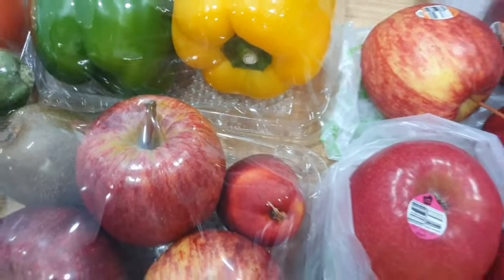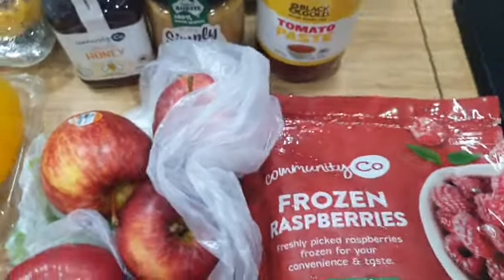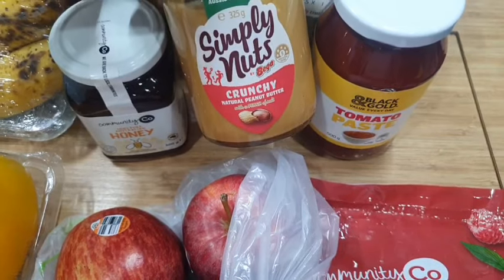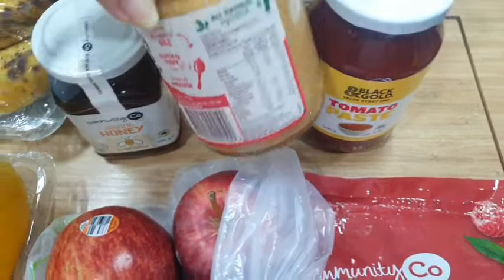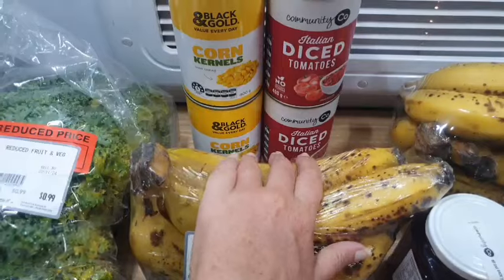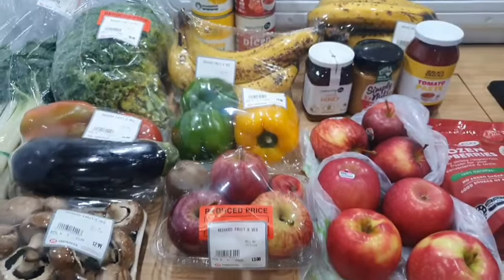That teeny tiny fruit is a nectarine — it doesn't look fuzzy but I'm pretty sure that's what it is. In other news, I've got a packet of frozen raspberries — $7.00 for 500 grams. I've also picked up a tomato paste since I'm going to be doing some chilli and stuff like that. Peanut butter — this one is about $6.00 for the crunchy version, but it's just peanuts and a little bit of sea salt, so I'd much prefer that over ones with heaps of extra added stuff. I've also picked up some more honey, two tins of diced tomatoes, and two tins of corn kernels.